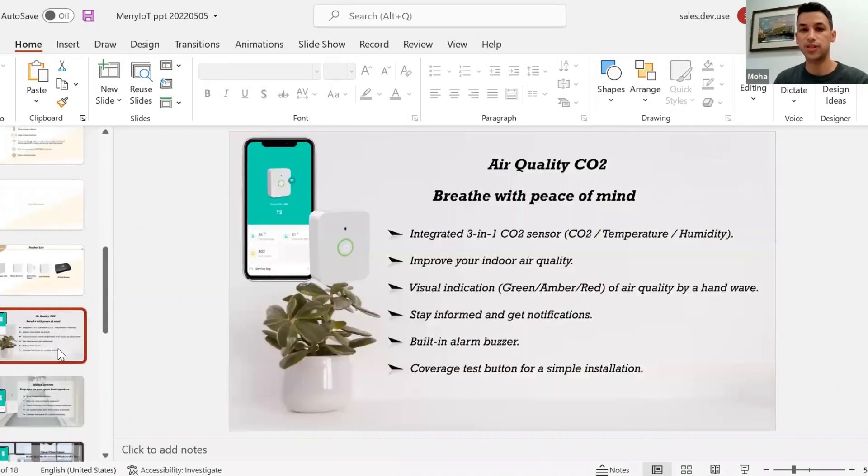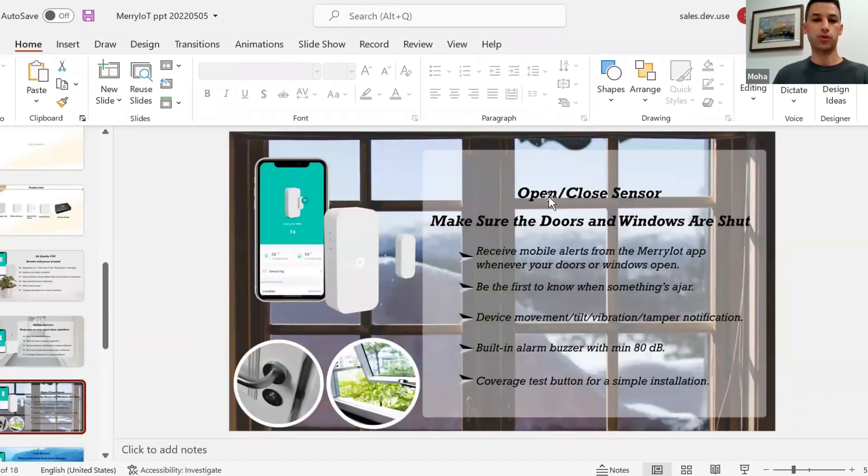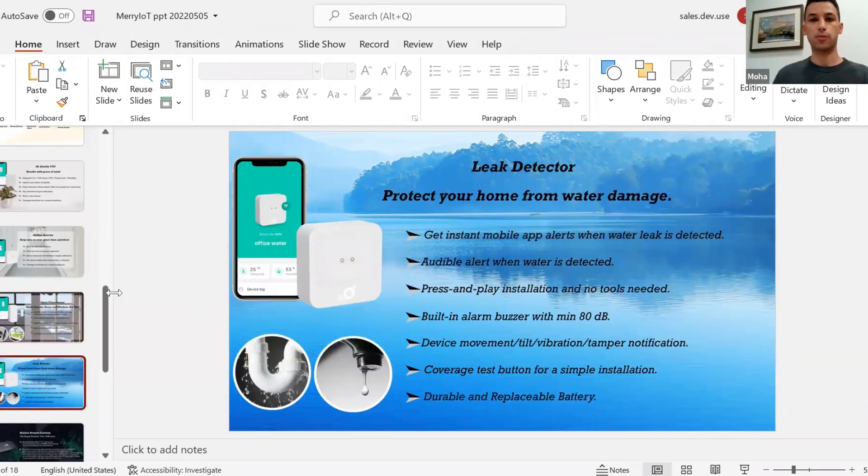These are the four sensors you can buy as a kit or individually. We have the CO2 air quality sensor — here's an overview of how the app looks with its features and functionalities. We have the motion detection sensor — you get instant alerts if unexpected movement is detected in your house. The same for the open/close sensor — place it on your window or door and get an alert if someone opens it or tries to break in. Lastly, the water leak sensor — place it in your kitchen, basement, or anywhere you suspect water leakage.